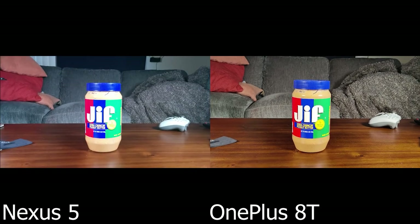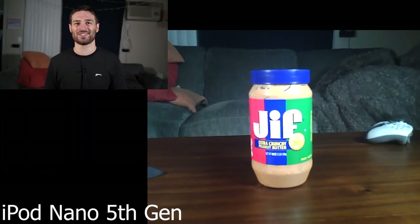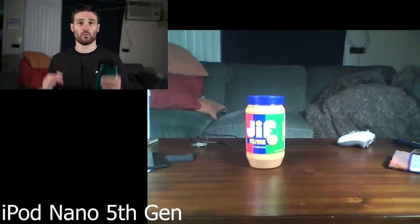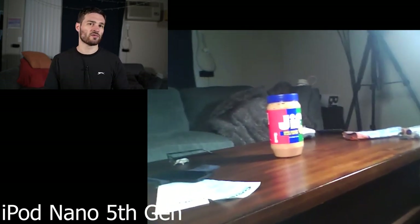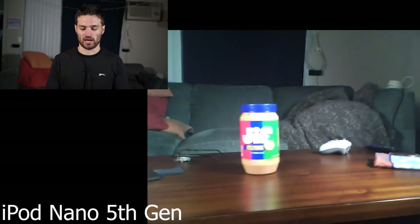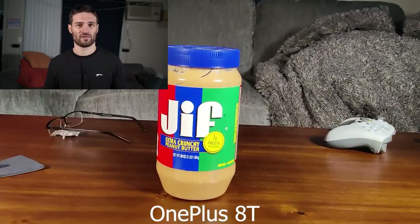Maybe I'm wrong about that — I'd love to know your opinion in the comments. Do you think the Nexus 5 looked better than the 8T? I think we all know the iPod Nano looks like absolute trash, which makes sense — it's just such an old device and only shooting in 720p. But I was actually pretty surprised at how good the audio quality was. All the audio was shot in-camera for the Nano, the Nexus, the OnePlus, and the a7c on that last batch of videos. So another thing to look for is which camera has the best audio. It seemed like the Nexus was trying a little bit too hard to get noise canceling in the background. I was surprised how good the Nano was in terms of audio quality, and then the Sony a7c was definitely all right. I'm not really that impressed with the audio quality on the 8T.